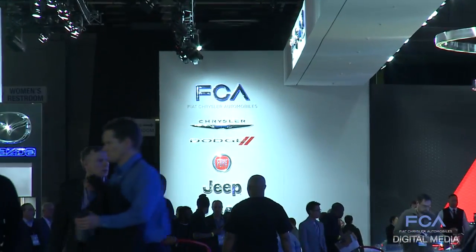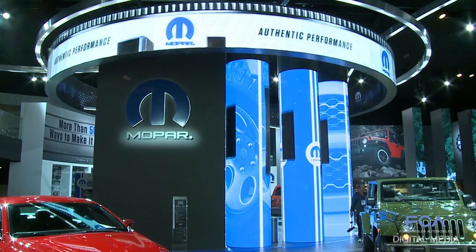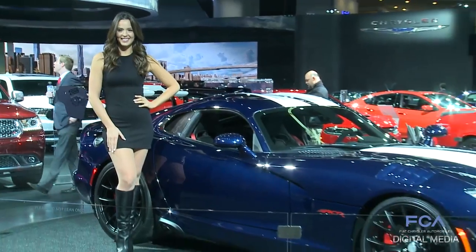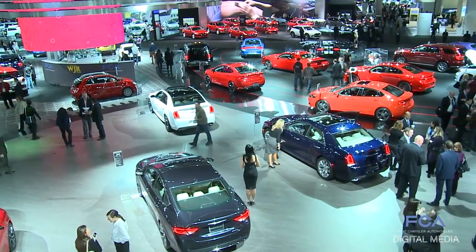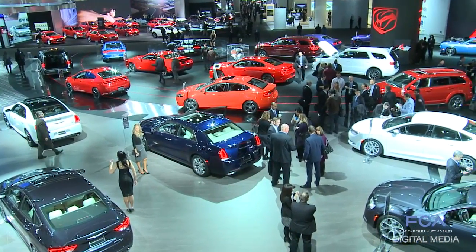Down the big Cobo Center aisle, staking its claim to a new spot, rotating pixels circling overhead — 69 vehicles on display and 32 narrators to tell their stories. Attendees at the 2016 North American International Auto Show in Detroit will experience an all-new, bigger-than-ever FCA space.